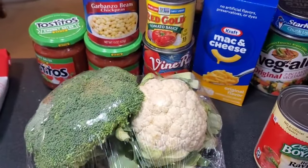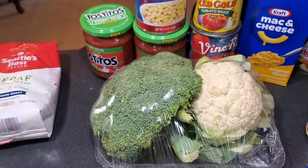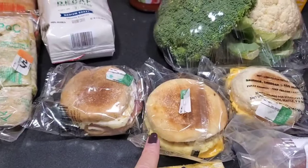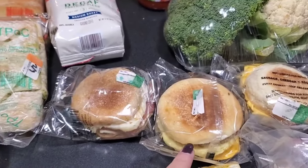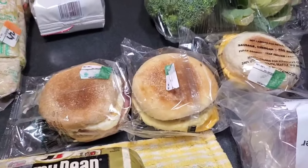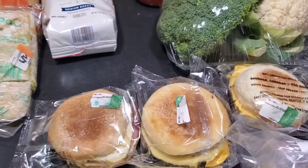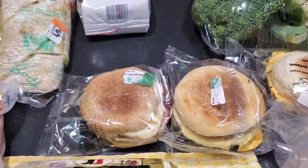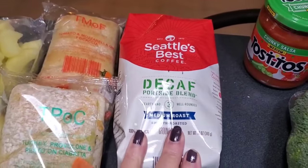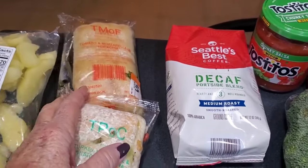We got three packets of breakfast sandwiches with sausage — when the boys come home from school they'll be popping them in the microwave, or the toaster, or the air fryer. And a bag of decaf coffee. My allergies — I've been outdoors.